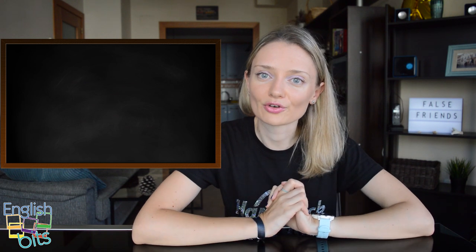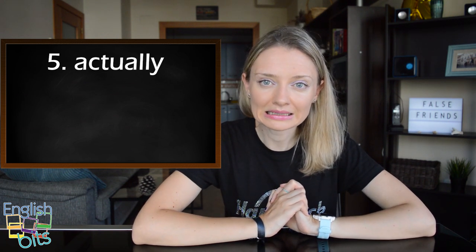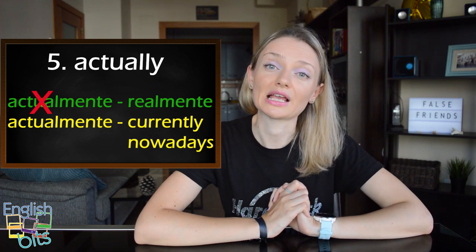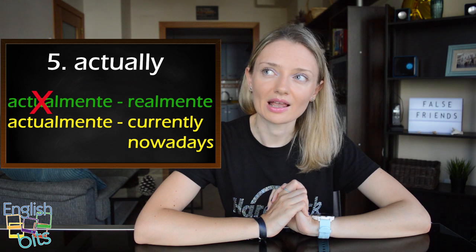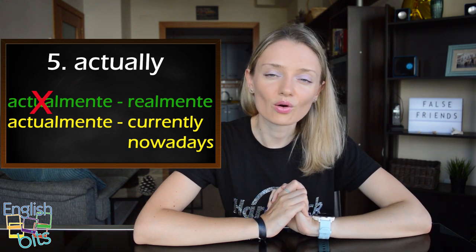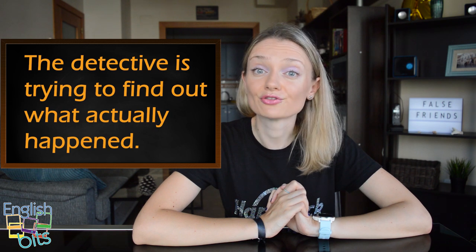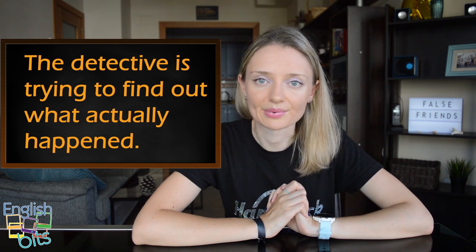Now let's look at another false friend which is 'actually'. In English it doesn't mean 'actualmente' but 'realmente'. And if we want to say 'actualmente', we can say 'nowadays', 'currently', or 'in the present'. For example, the detective is trying to find out what actually happened.